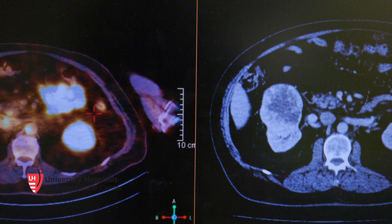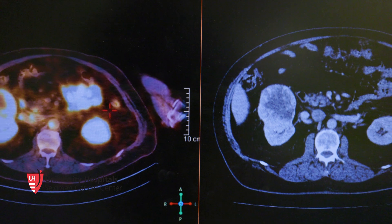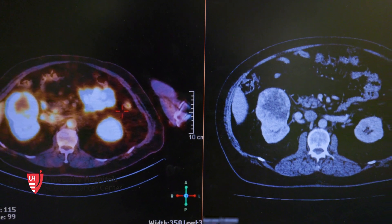Clear cell renal cell carcinoma. The idea is to understand exactly what the size is, exactly how close we are from the vascular and anatomic structures — vessels that you sometimes want to avoid. You want to save as much kidney as you can, so understanding exactly the location and the size is relevant.